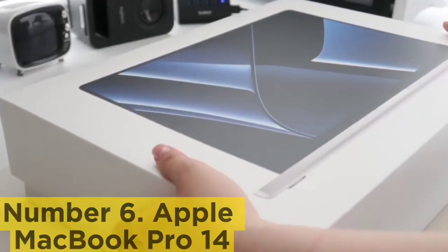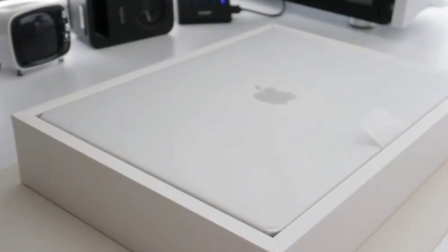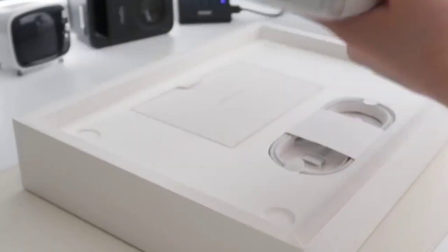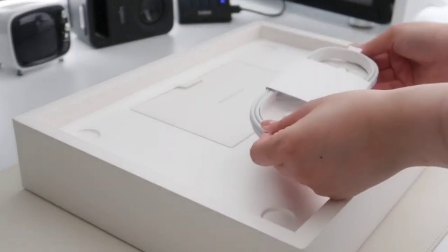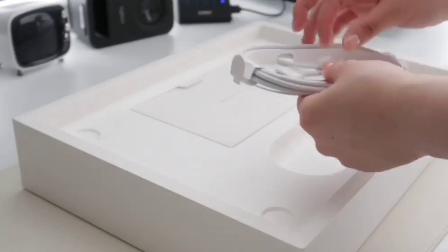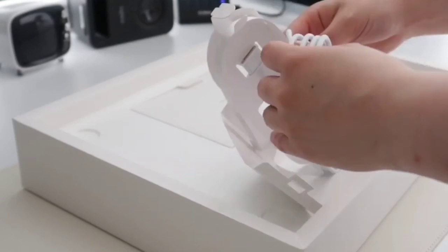Performance is outstanding. It can easily handle tasks like spreadsheets, presentations, text processing, and even demanding tasks like video editing. The display is sharp and bright, the keyboard feels spacious and tactile, and the touchpad is gigantic and responsive. The Apple MacBook Pro 16 2023 is also worth considering if you want more screen space — it's the same device but with better-sounding speakers and a slightly longer battery life.